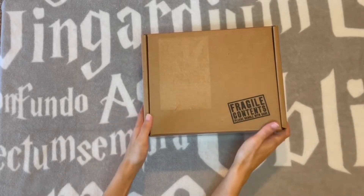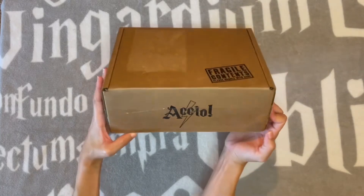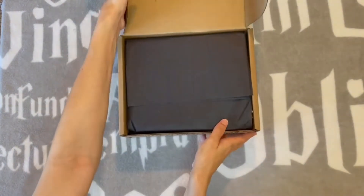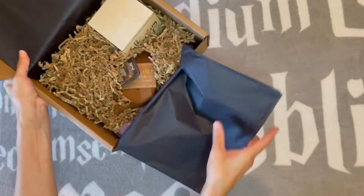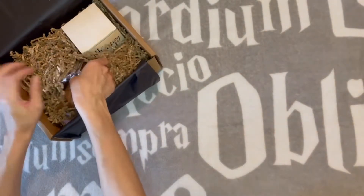We have the next Accio box because I don't pay attention sometimes and forget to cancel subscriptions, but oh well, it's here so let's see what's in it. I see Monster Book of Monsters — something grab that first.